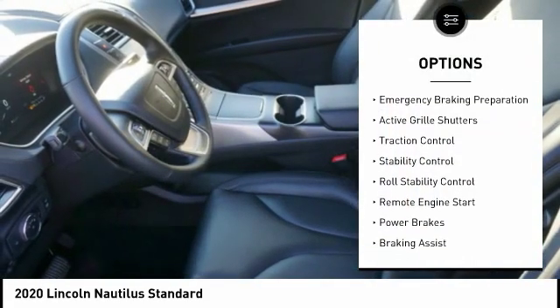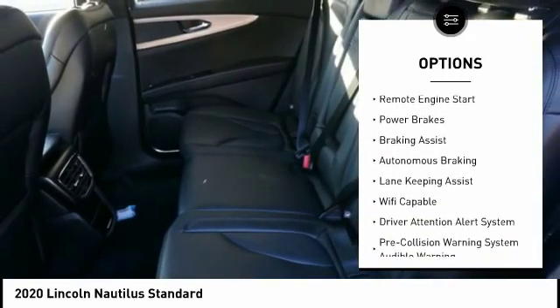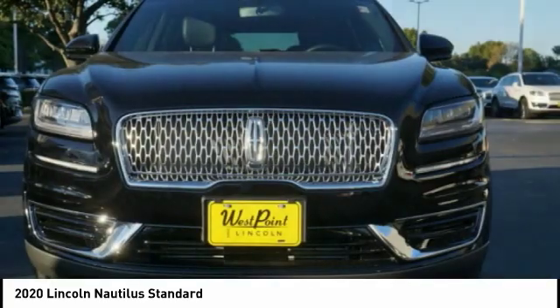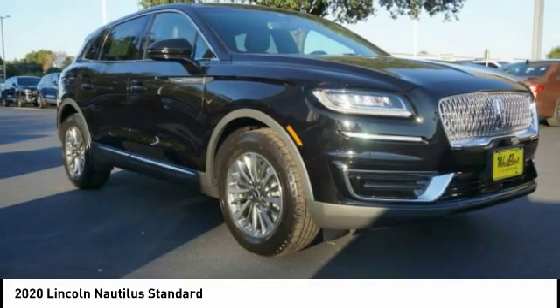Power windows with safety reverse, emergency braking preparation, active grille shutters, traction control, stability control, roll stability control, remote engine start, power brakes, braking assist, autonomous braking.